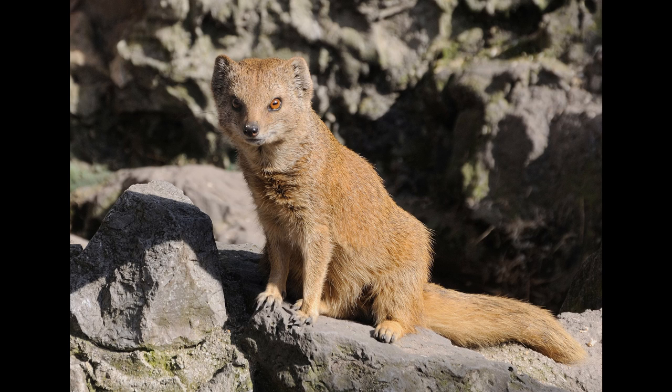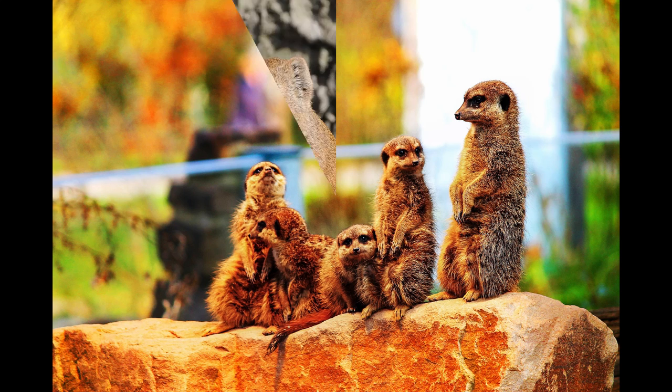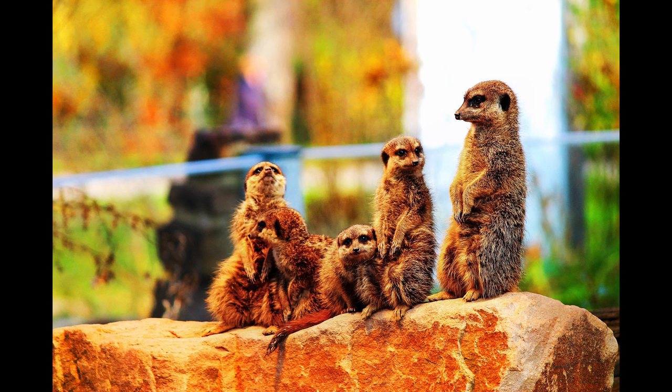The yellow mongoose is solitary or occurs in pairs, and they live in burrow systems in open semi-arid areas. They are well adapted to living in subterranean habitats and have strong claws that are well suited for digging and grabbing food. The yellow mongoose is relatively widespread and common in its natural range with no major threats.